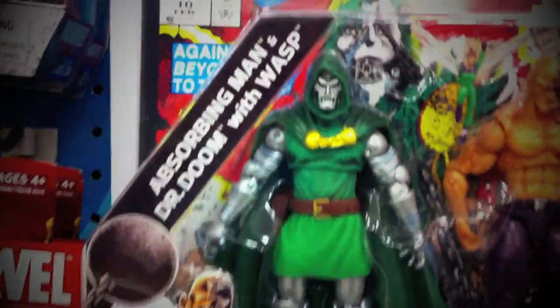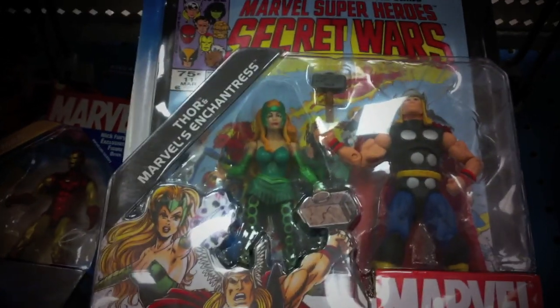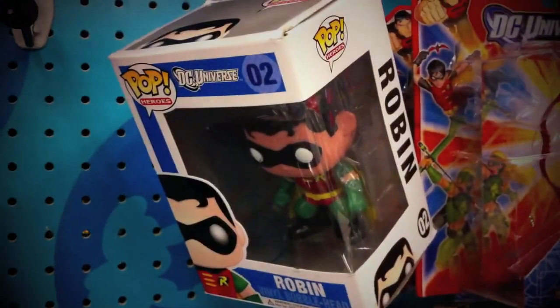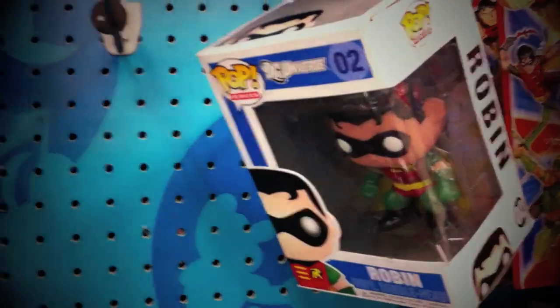Check out Doctor Doom in the 2-pack. Nothing there. But wait — something new I haven't seen yet: Robin. Robin. Should I get it? I'm not sure.